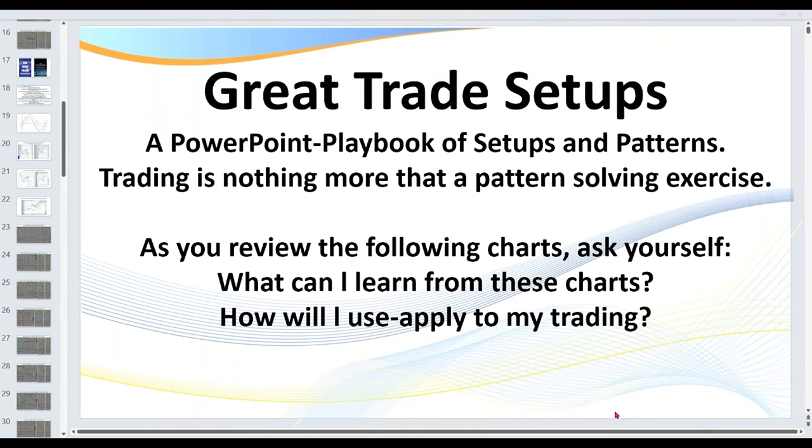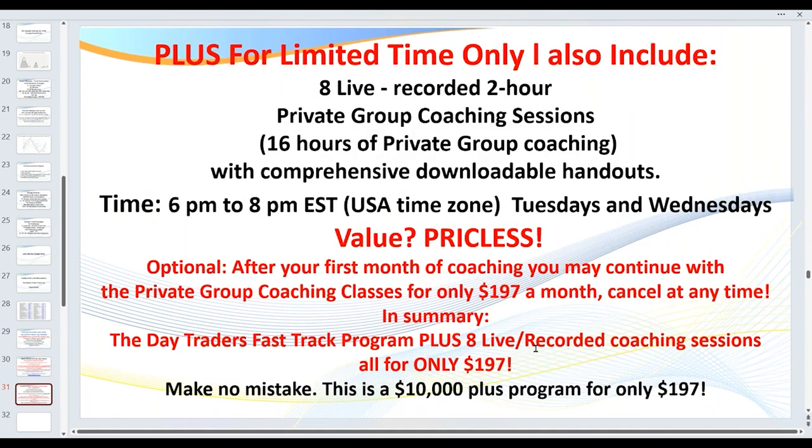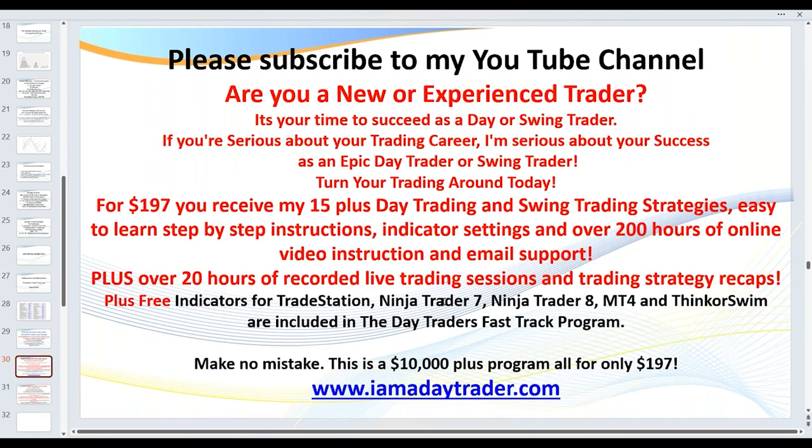We've covered a lot of information today. There is a great deal in the Day Traders Fast Track program. If this has been forwarded to you as a public video and you're not already a member, you get all of this for $197 lifetime access. This is a $10,000-plus program with hundreds of hours of training. As a bonus, you also get access to eight live training sessions. If you wish to continue after one month, it's $197 per month — and for that you get everything I've shown you, all the indicators, plus eight sessions.